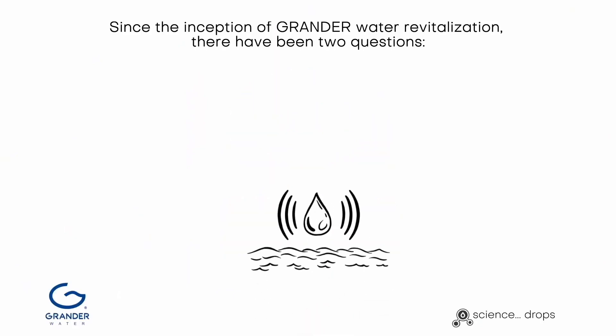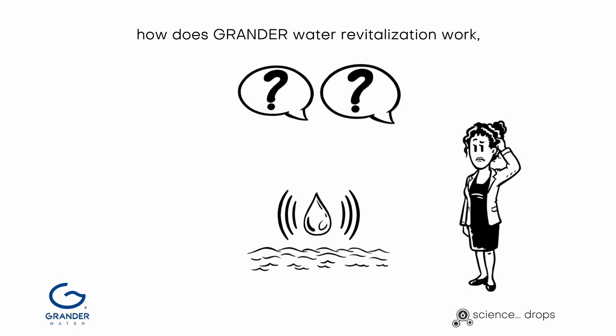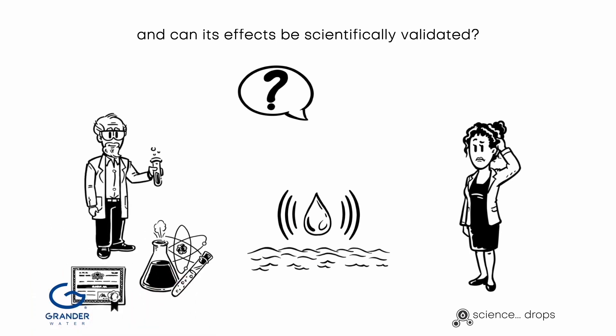Since the inception of Grander water revitalization, there have been two questions: how does Grander water revitalization work, and can its effects be scientifically validated?